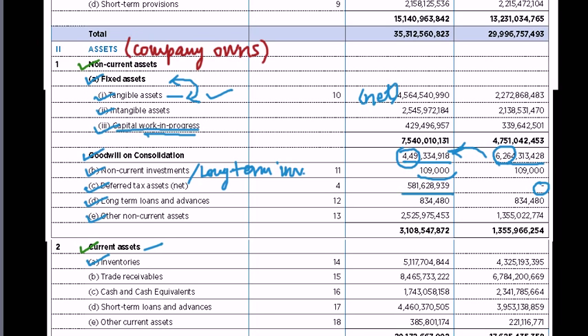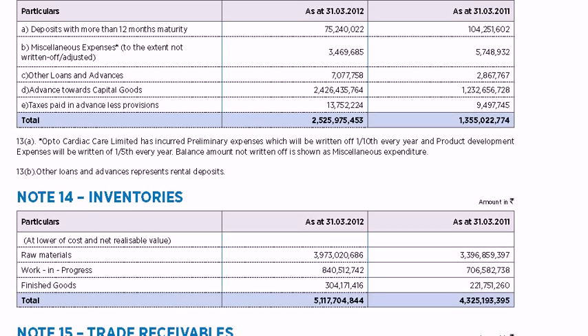In Schedule 14 of Opto's balance sheet, a large part — almost 80% — of the inventory is made up of raw materials. The company has given a breakup of three kinds of inventories: raw materials, work-in-progress (products not yet finished on the date of the balance sheet), and finished goods lying in the company's stores or go-downs.